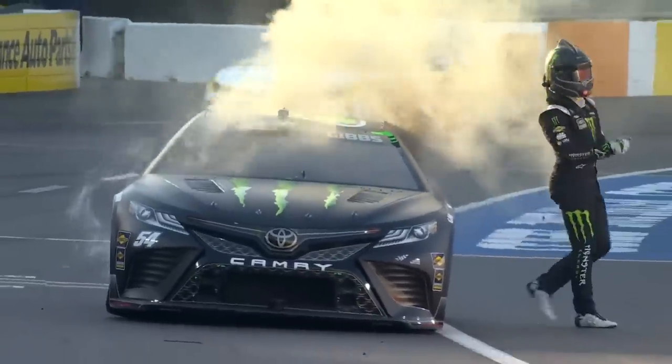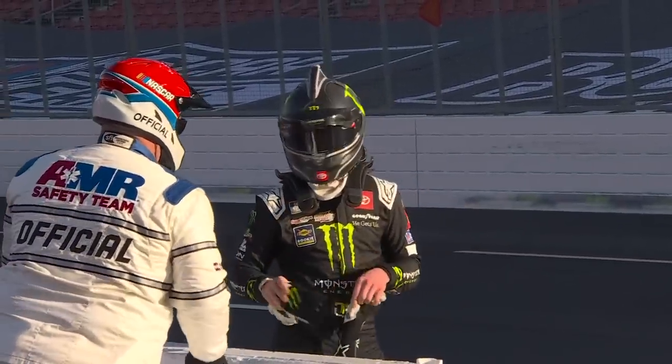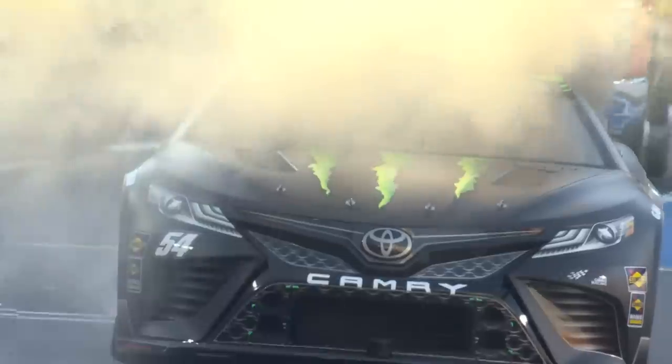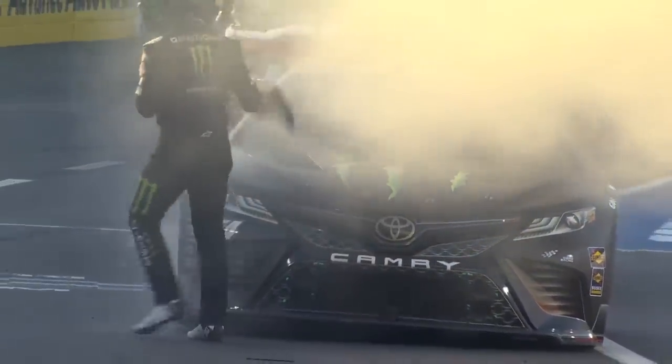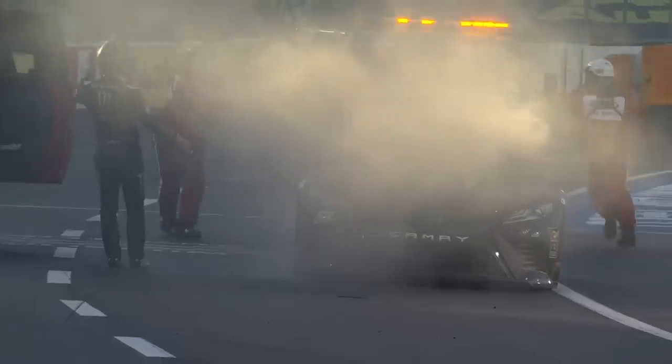Much like we saw with Kevin Harvick at Darlington, a change that NASCAR has made this year for the Clash at the Coliseum is they have rerouted the exhaust system through the rocker panels below the doors and incorporated mufflers and resonators, just to try to take the edge off the noise of these cars. It's still going to be loud.